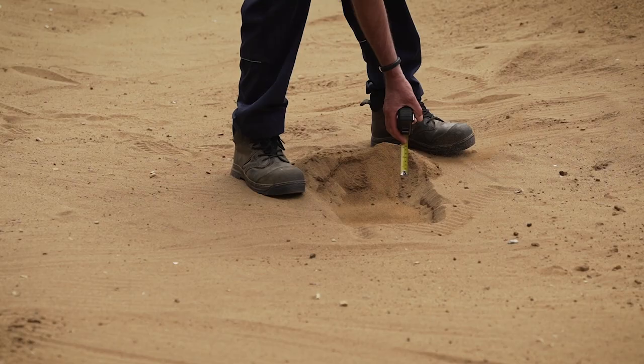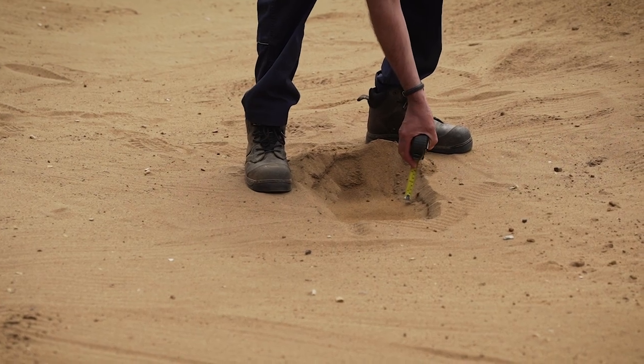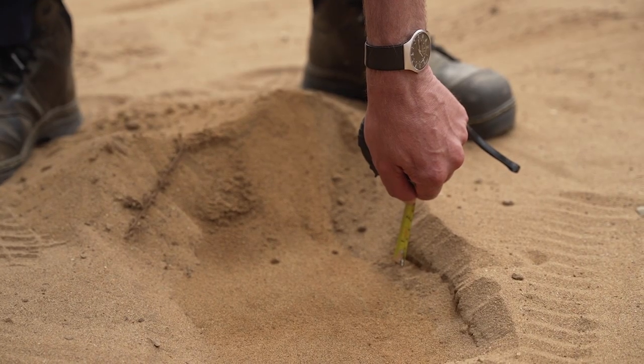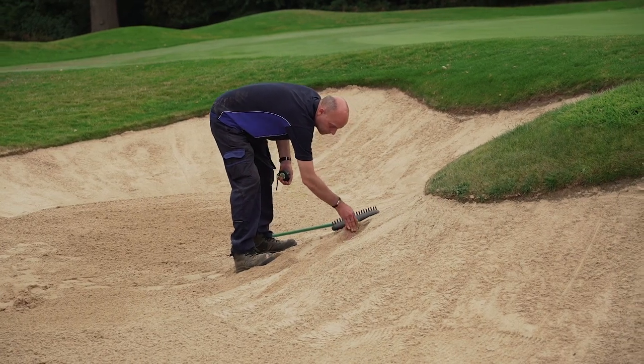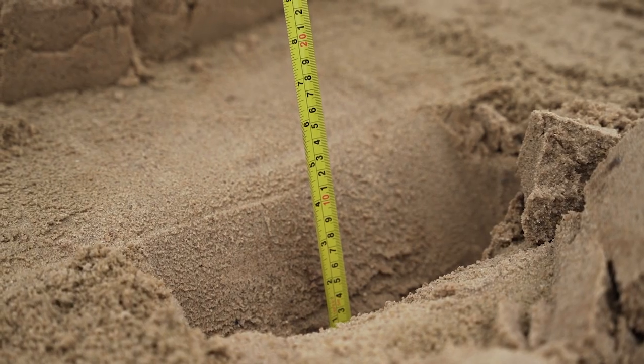Bunkers. The raking of bunkers is a hot topic of discussion. The team have recently rotovated the west bunkers to a depth of two inches to break up the compacted sand and produce a more playable area. The high course is regularly checked for sand depths — the faces have two inches and the bases have four.